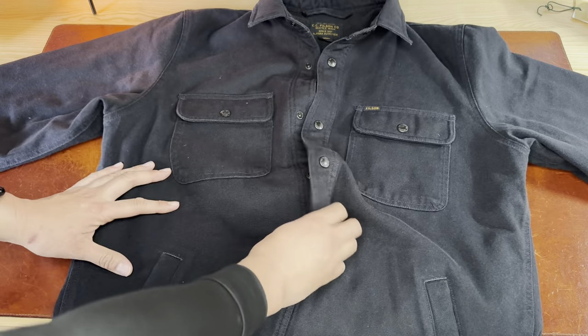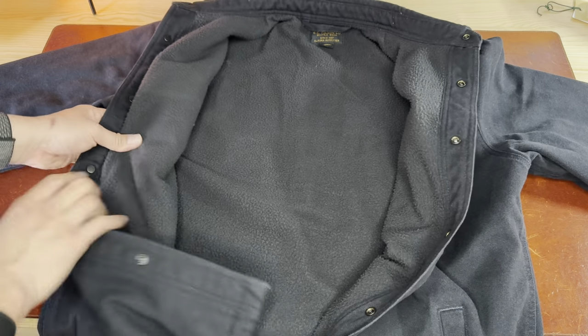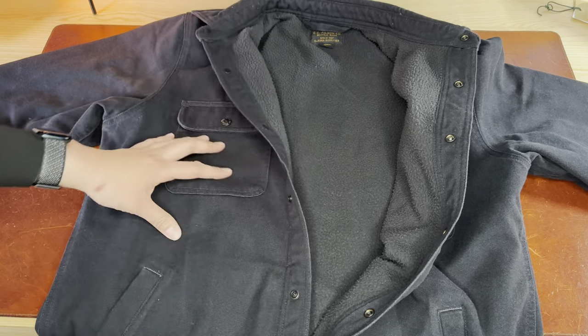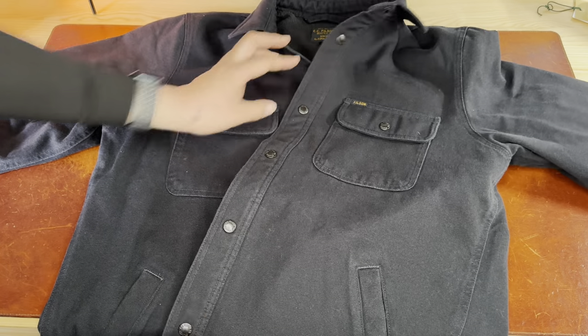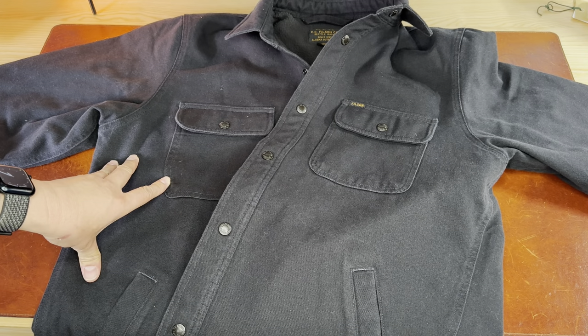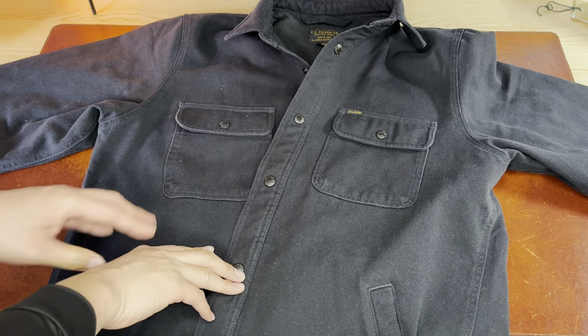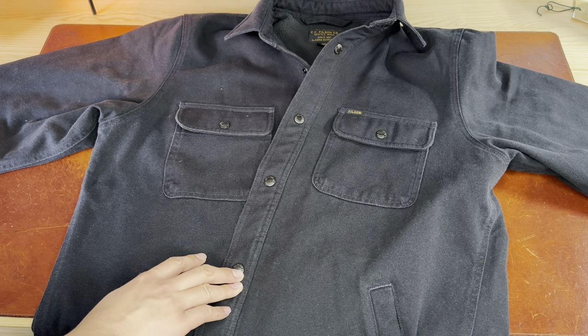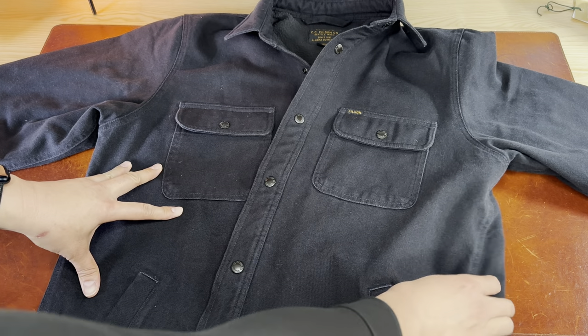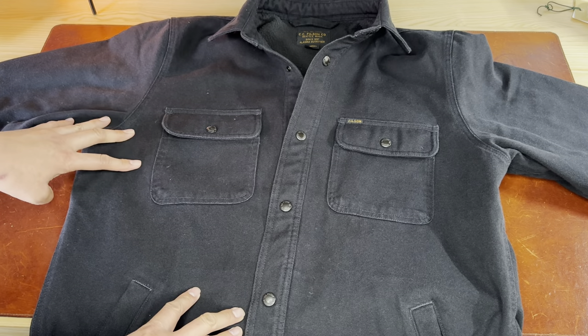A chore coat is a very thick cotton fabric that's lined with some kind of material to keep you warm. I live in Southern California where the weather gets down to the high 30s, and when I put on a sweater or a flannel and then put this one on top, it's totally warm enough even near the ocean.